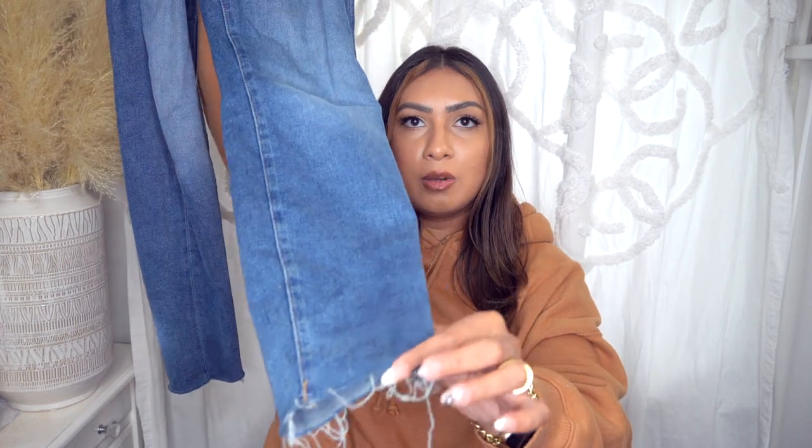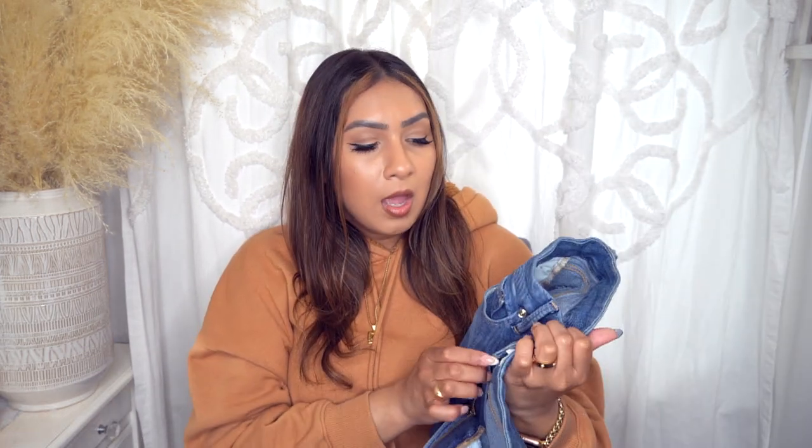Their jeans fit so well. These are in a size 12 — they're skinny jeans with a little bit of a raw hem. The denim quality is perfect and it does have tummy slimming effects, so it does slim out your stomach a bit. I don't know what kind of technology this brand uses, but they always seem to help my stomach area, which is an issue of mine.